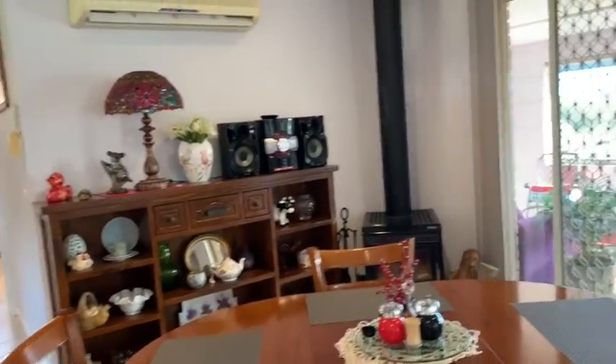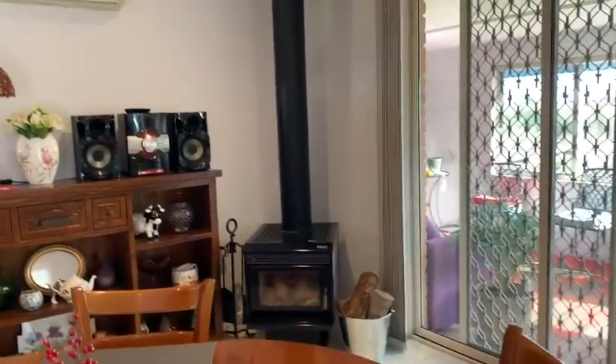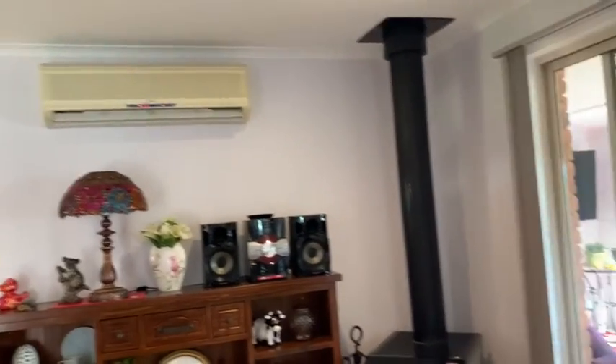We head back out towards the main area of the house — there's the huge dining area, you've got the wood fire and the reverse cycle air conditioning up there.